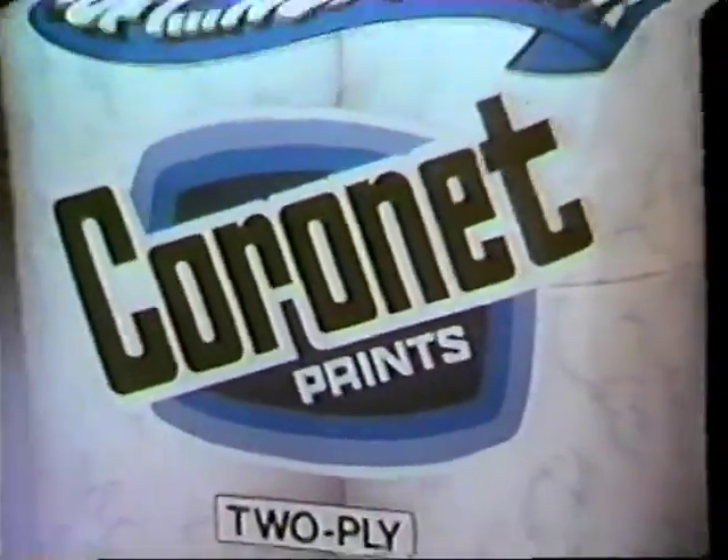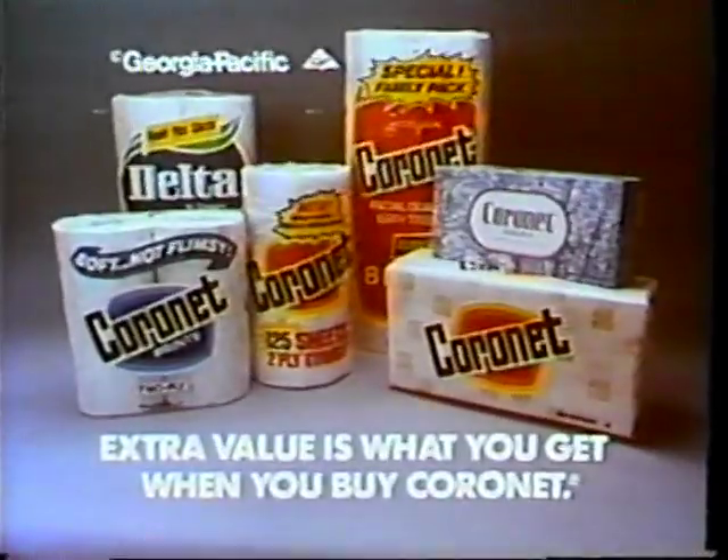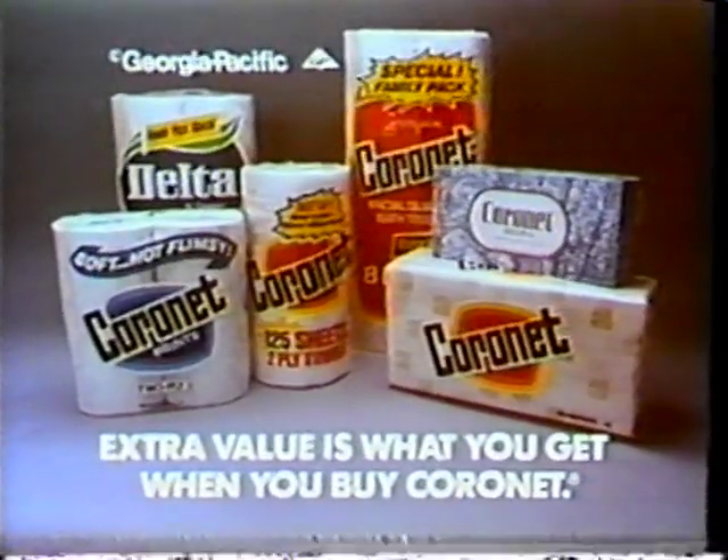I'm busy. Coronet gives you two-ply tissue for the price of one-ply. That way you get a lot, not pay a lot. So I put Coronet in all my bathrooms. When I can get into them. Extra value is what you get when you buy Coronet.